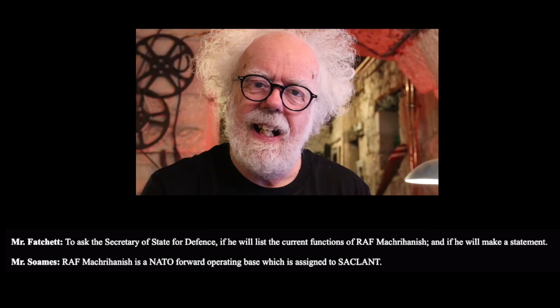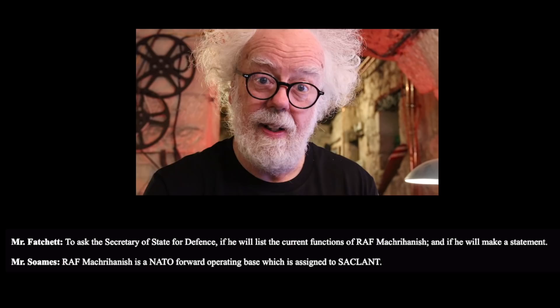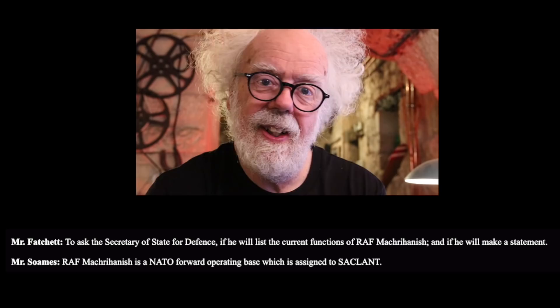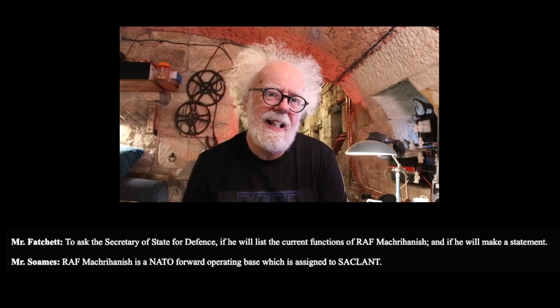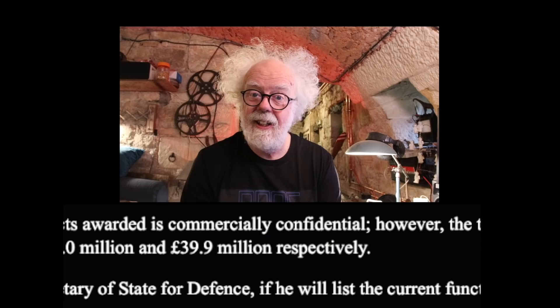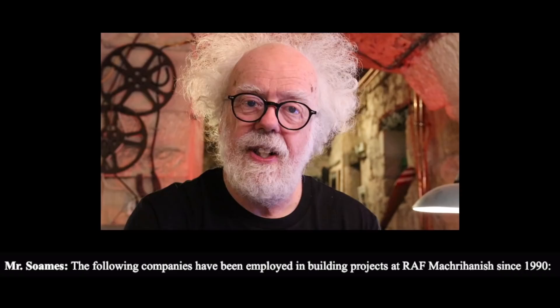But what I've discovered in parliamentary papers is a discussion between two members of parliament talking about financial investment into the closed RAF Macrahanish base. The questions were asked by David Fatchett, a Labour MP, to Nicholas Soames, the Secretary of Defence at the time. Fatchett asked why Britain was spending £19.8 million pounds on a refurbishment plan for the closed RAF Macrahanish base — and it gets better. He also asked why NATO was spending 39.9 million pounds on the same closed base. Soames refused to answer what the project was.